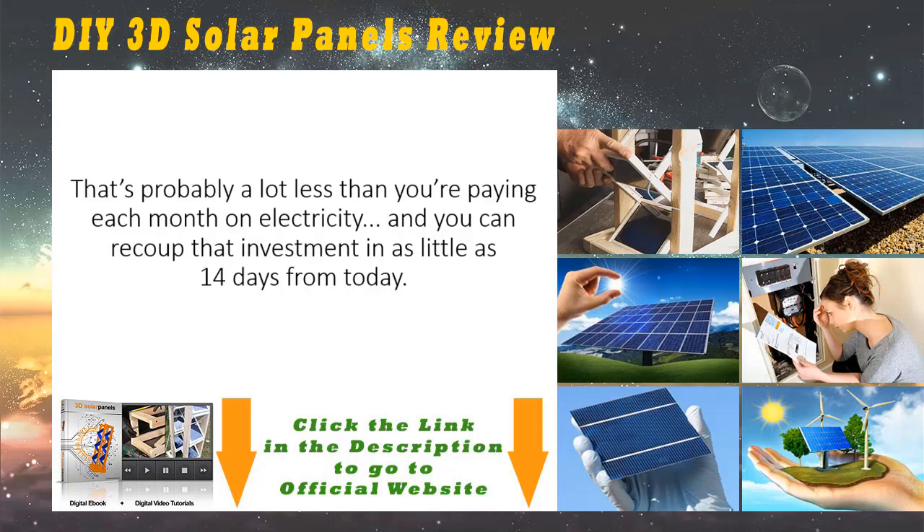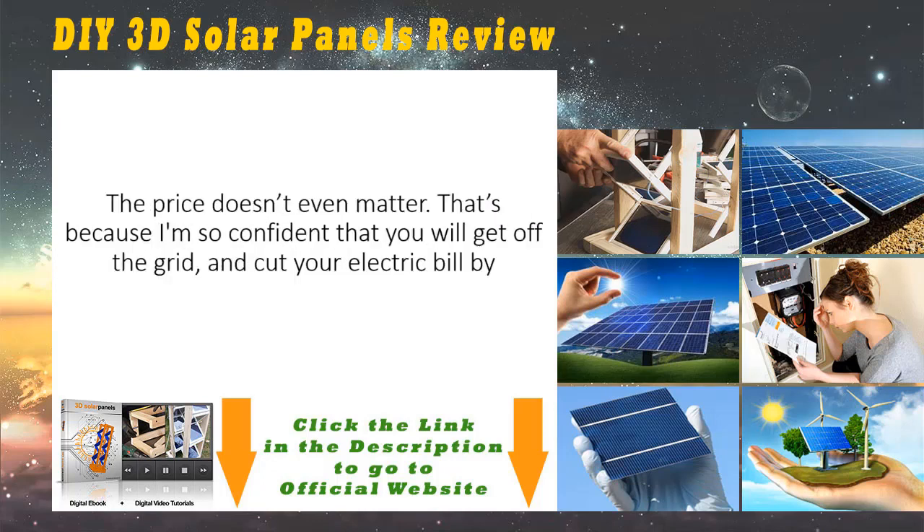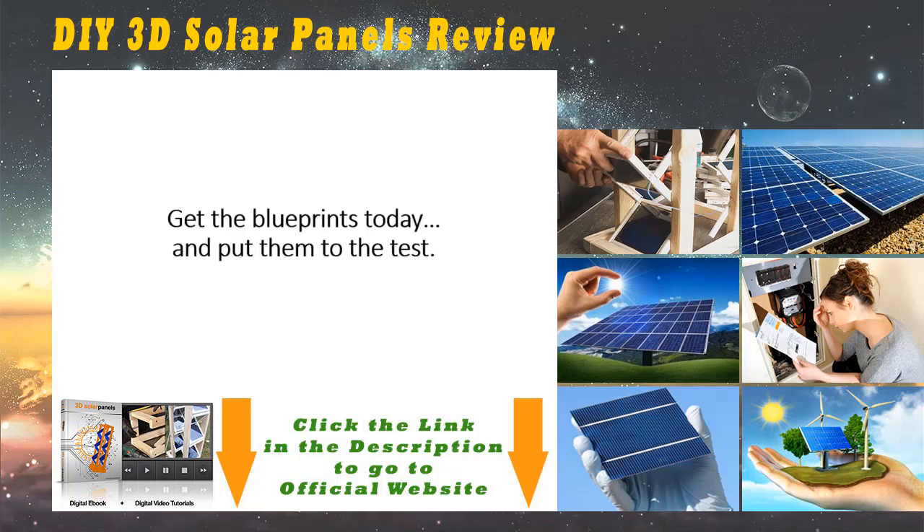That's probably a lot less than you're paying each month on electricity, and you can recoup that investment in as little as 14 days from today. Getting the blueprints for the 3D solar panel is easy — just click the orange Add to Cart button below and you'll be taken to our secure order page. The price doesn't even matter, because I'm so confident that you will get off the grid and cut your electric bill by at least $80 a month. You are protected by my no-questions-asked money-back guarantee for a full 60 days.